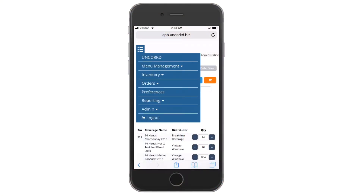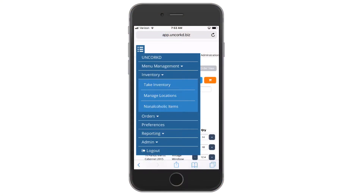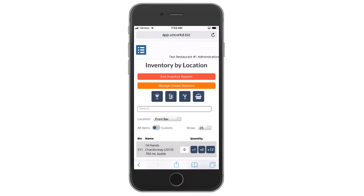Improve efficiency by having multiple people do inventory at the same time from multiple devices to reduce time and labor costs.